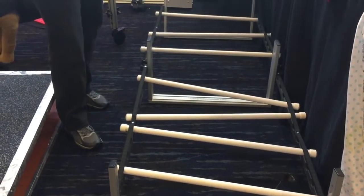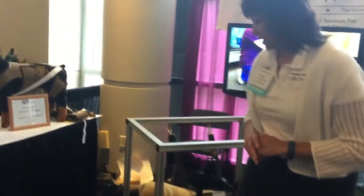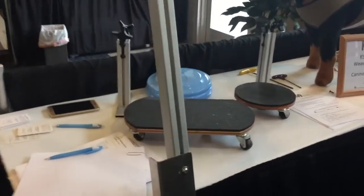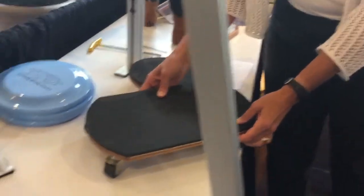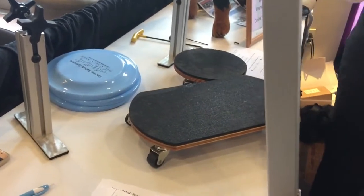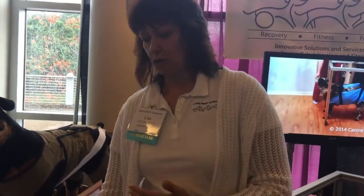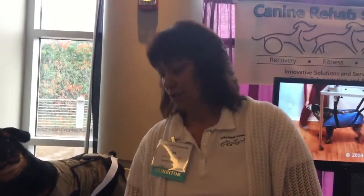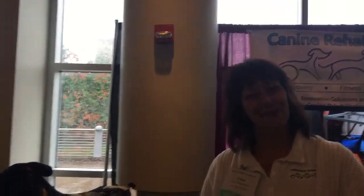Our final product is a set of skates. You can use these for core conditioning — placing the front or hind feet on them and moving cranial-caudal or laterally — or for shoulder rehabilitation, providing challenge with just one limb.